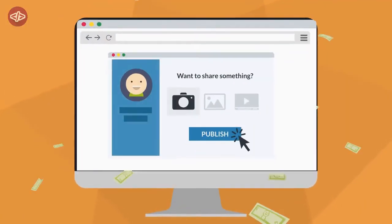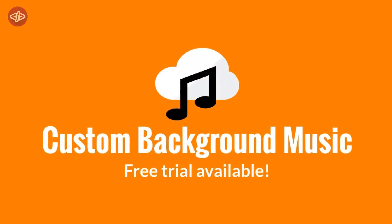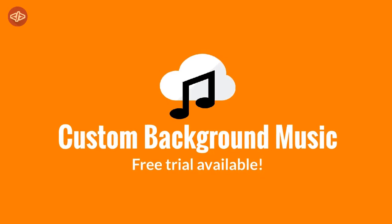With Custom Background Music, you can either use one of our highly converting royalty-free songs or upload your own in just one click. So, what are you waiting for? Add Custom Background Music today. Free trial available.